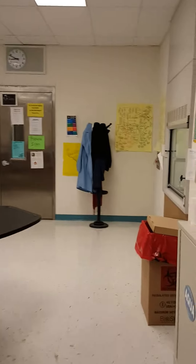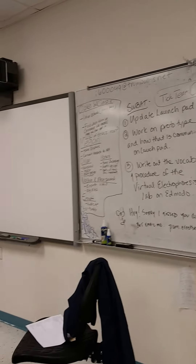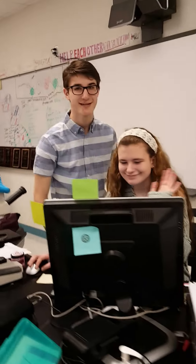Over here we have our lab coat rack and the prep room. The fish lab is over here. This is the whiteboard where we have our daily do now. I wrote some assignments up there.